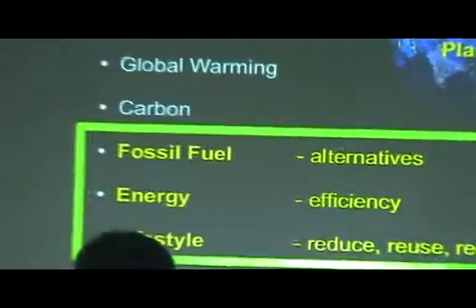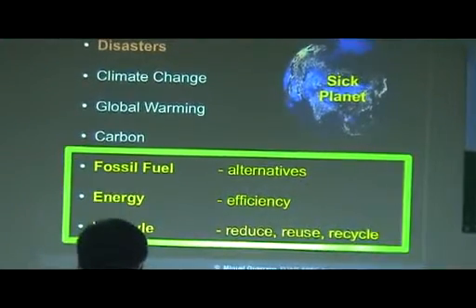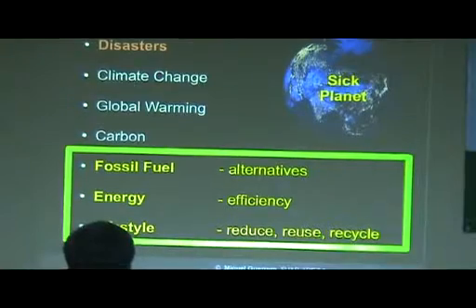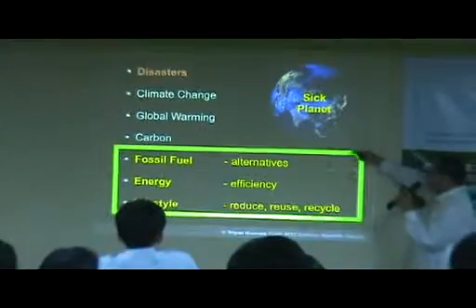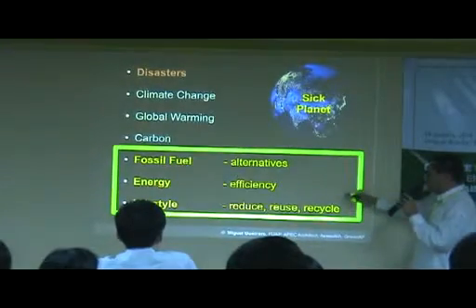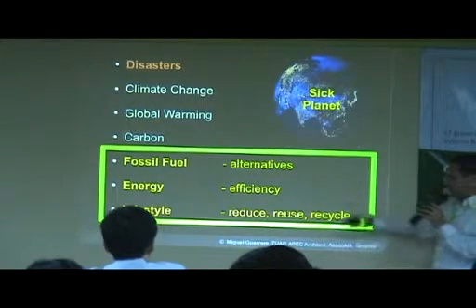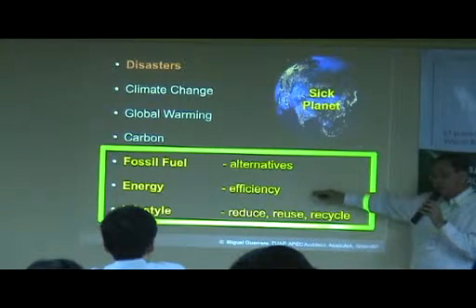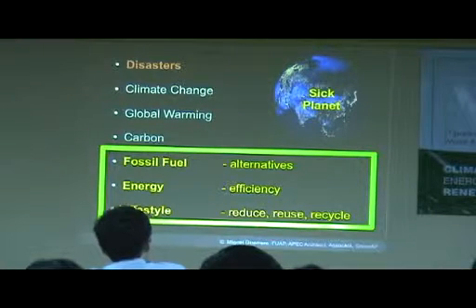We have the same planet. As shown in the earlier video presentation, we have one planet and we are in a climate crisis. Therefore, we have to take serious efforts to look at the three things we can actually control: our lifestyle, our energy usage, and the way we produce energy.